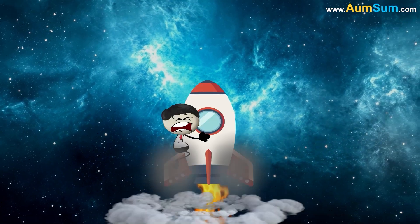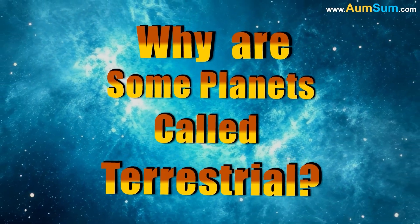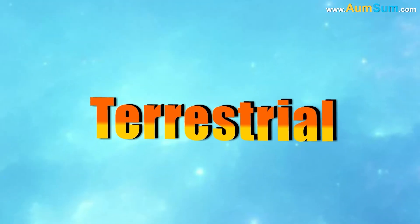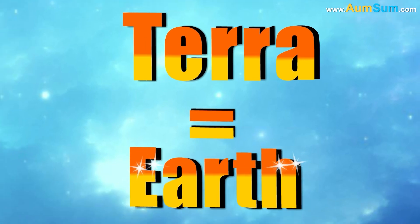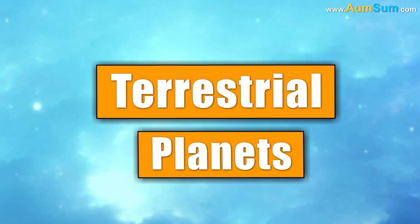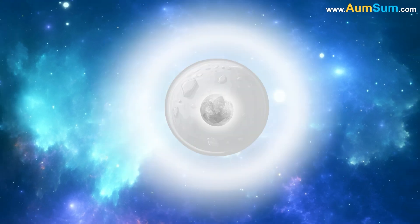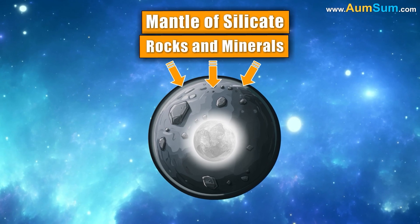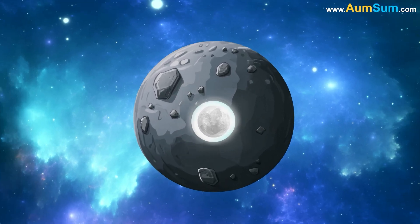Why are some planets called terrestrial? The word terrestrial comes from the Latin word terra, which means earth. Terrestrial planets are made of rocks and metals and have a central metallic core surrounded by a mantle of silicate rocks and minerals. The mantle is usually the largest part of the planet by volume.